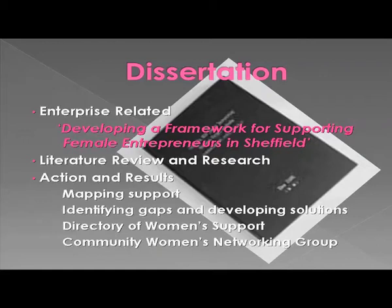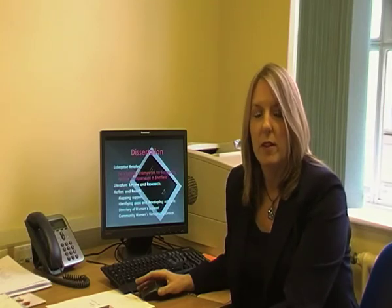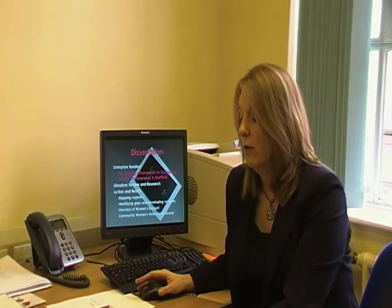It's probably no surprise then to know that when I chose to do my dissertation, I chose to do it in this area of enterprise — specifically to develop a framework for supporting female entrepreneurs in Sheffield. The MBA dissertation here at Doncaster follows a similar path to others, but it's an action-based dissertation. As well as the usual literature review and theory, it needs to have action, conclusions and recommendations. My dissertation started with the usual literature review, which included things around the definition of an entrepreneur, characteristics, motivations, the barriers, and I also looked at public policy and support for entrepreneurs.